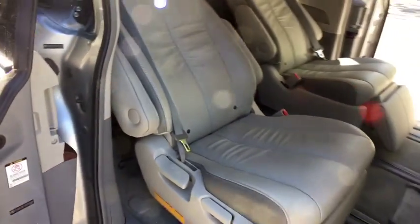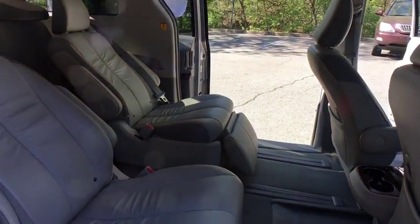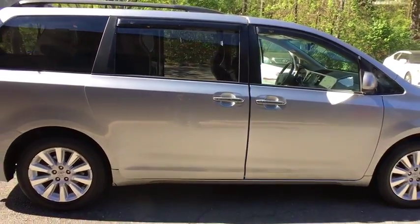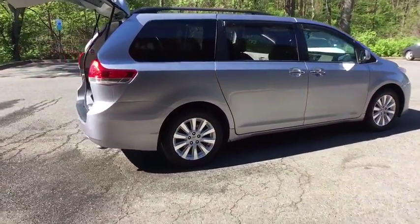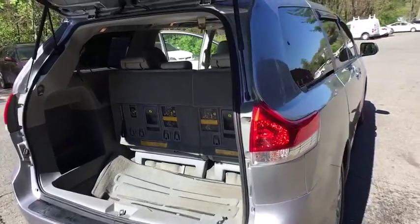Leather-wrapped steering wheel, driver lumbar, power steering, adjustable steering wheel, cruise control, ABS four-wheel, four-wheel disc brakes, keyless start, aluminum wheels, rear defrost, premium sound system, universal garage door opener. Take this vehicle for a spin and see why so many shoppers are now proud owners.